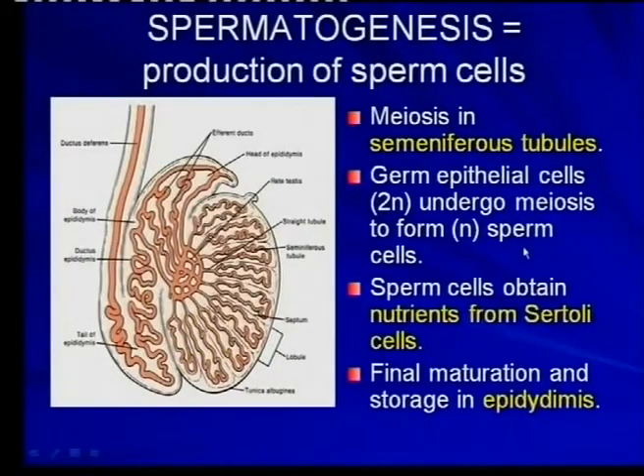Where are sperms produced? In other words, spermatogenesis. There you've got them — this is the testes, seminiferous tubules, and this is where it happens. Even the name 'tubules' is an indication that it's very, very tiny and small.